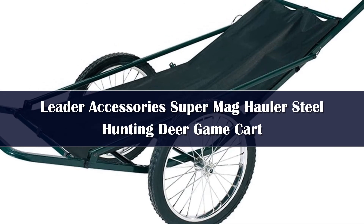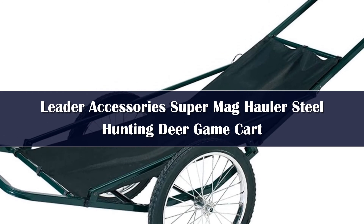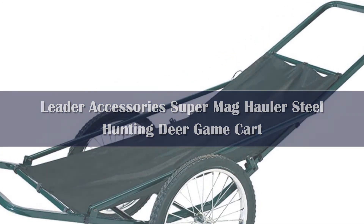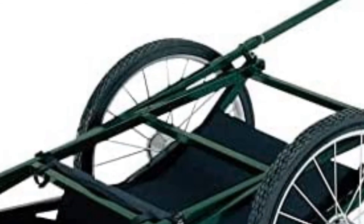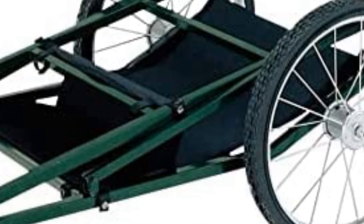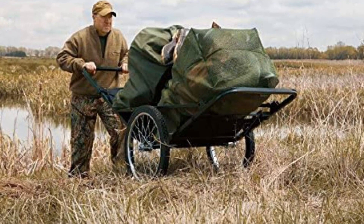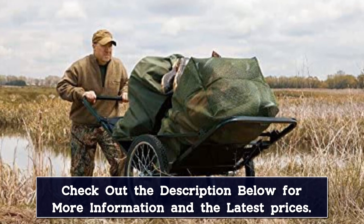Number 1. The Leader Accessories Super Mag Hauler Steel Hunting Deer Kart is one of the best in terms of both quality and affordability. Being a good option, it has been very popular. It has a strong build because of the heavy-duty steel construction, providing the strength needed for loading heavy weights. For its size, this deer kart gives you plenty of space to fit a deer or any other game of the same size, or probably an animal that's bigger too. In addition, this cart has strong tires whose rims and spokes are made out of best-quality steel, alongside being puncture-proof.